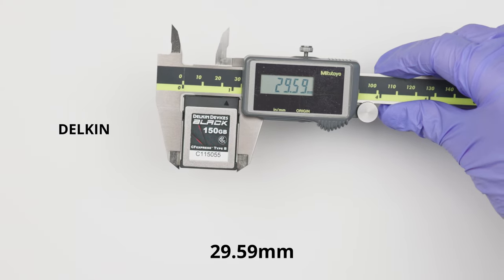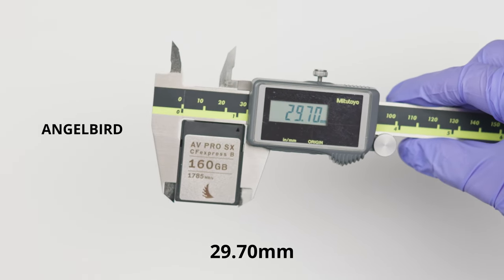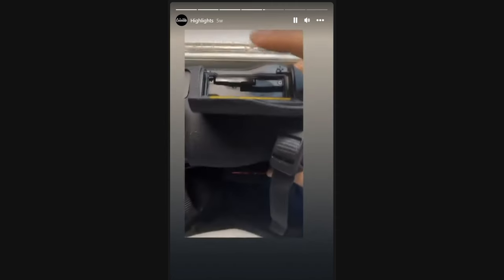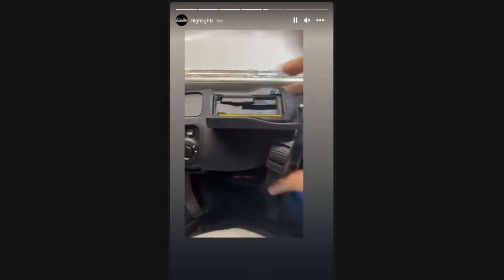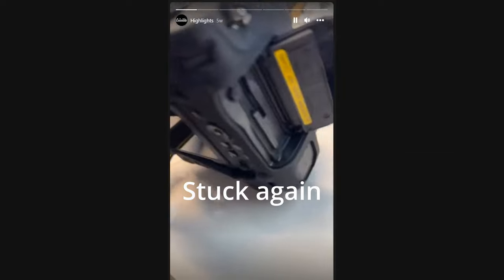Now for the next test — measuring the width of each card. The Delkin is 29.59mm, the Sabrent is 29.5mm, the Sony is slightly wider at 29.64mm, and the Angelbird is at 29.7mm. This is really important: for those following me on Instagram, you saw what happened to my Angelbird on my Nikon Z9 — it got stuck in the second slot. The Sony card pops out just fine, but the Angelbird gets stuck and I need to strip it out. It turns out this is a known problem; people are stripping these cards out of their slots.